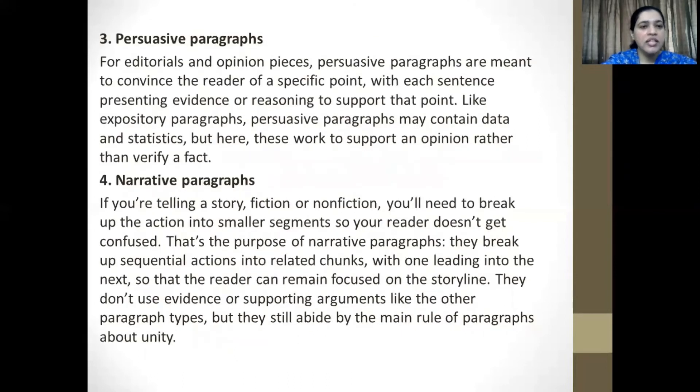The third type is persuasive paragraphs. For editorials and opinion pieces, persuasive paragraphs are meant to convince the reader of a specific point, with each sentence presenting evidence or reasoning to support that point. Like expository paragraphs, persuasive paragraphs may contain data and statistics, but here these work to support an opinion rather than verify a fact.